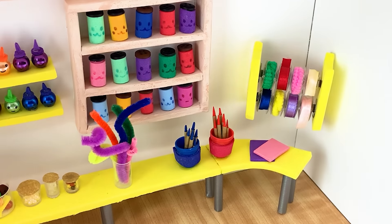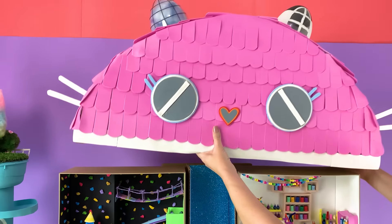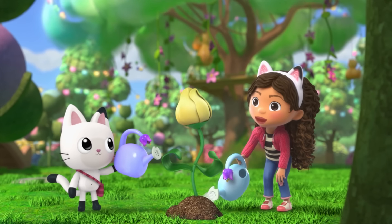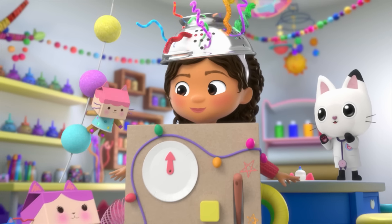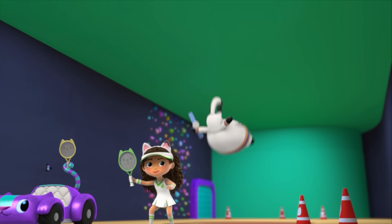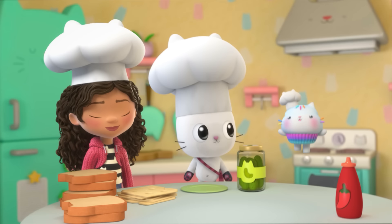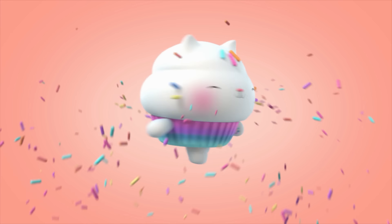Hello! Thanks for tuning in to the show where I make cat-tastic creations of things from Gabby's Dollhouse. Gabby and the Gabby Cats have all kinds of meowsing adventures in the many rooms of the dollhouse. Today, we are crafting some of the tasty treats Cakey cooks up in his kitchen. Put your aprons on because it's time to bakey with Cakey!